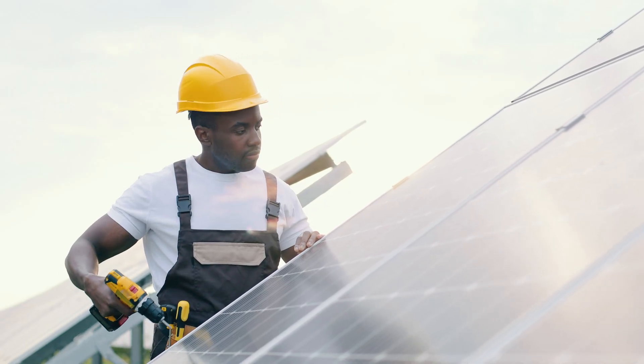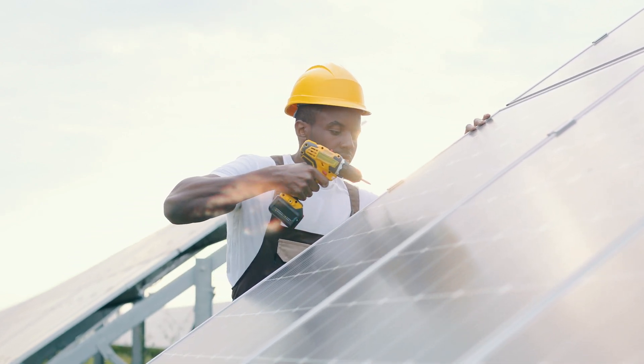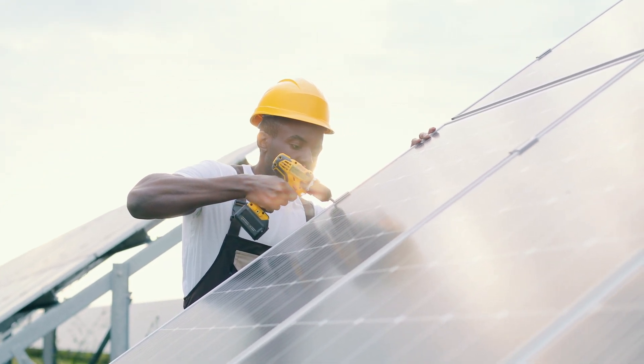The REC Alpha Pure R panels have a low degradation rate. The industry average is 0.5% per year, but with the REC Alpha Pure R panels you only lose 0.25% of their production per year. Therefore, even at the end of the warranty term in year 25, the REC Alpha Pure panels are guaranteed to produce at least 92% of their initial rated power. Additionally, the REC Alpha Pure R panels have one of the lowest temperature coefficients in the industry at 0.26%, compared to the industry standard of 0.4%, meaning they perform exceptionally well even in high-temperature environments.